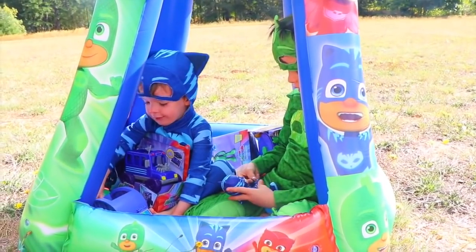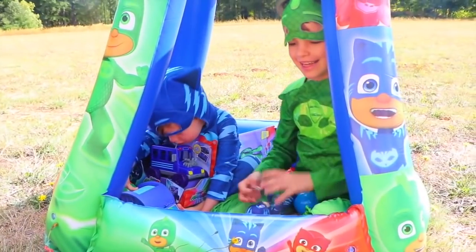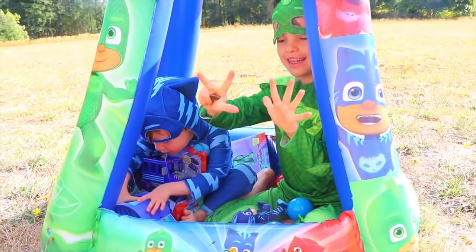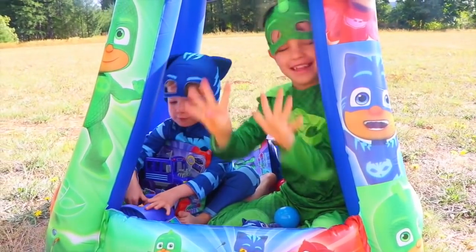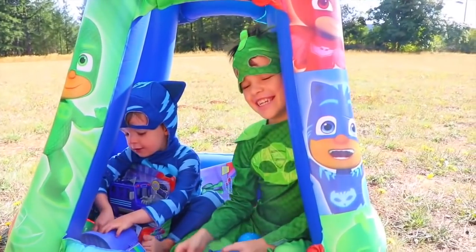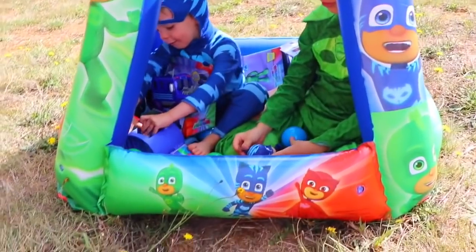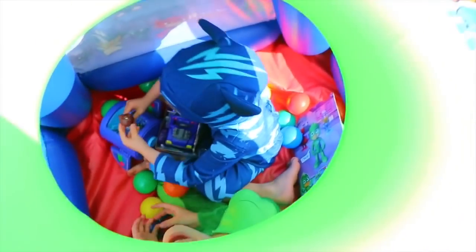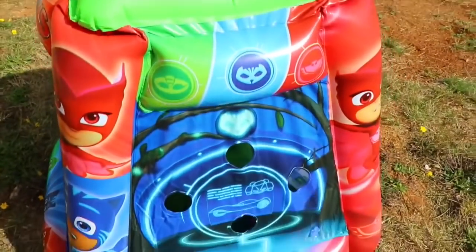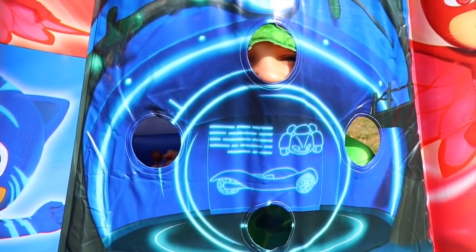Are you four now? Catboy, you're four? Wow, that's so old. And you have some presents inside here. Gekko is eight? Nine? You're kidding. So let's see — we have surprises in there, but let me show you the ball pit first. Up here I can see Catboy and Gekko, and you can throw some balls right down there. I see the Catboy car.